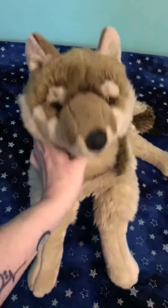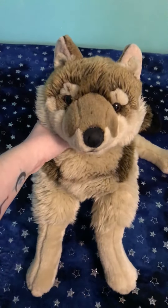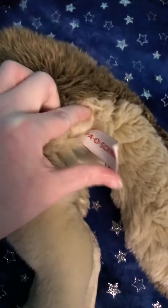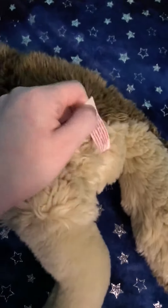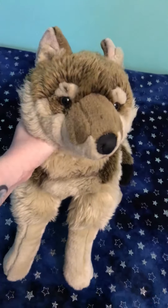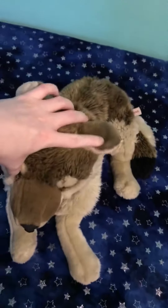Hey everyone and welcome back to my channel. I'm here with my Feo Swords 2007 Oldest Version Wolf. This guy is a pretty good size. He's extremely rare, although there's been a wave of them appearing on eBay. Normally when they appear on eBay though, they're extremely overpriced.